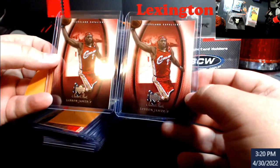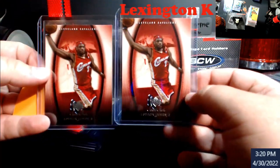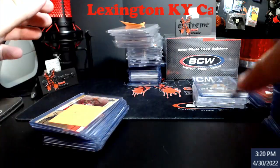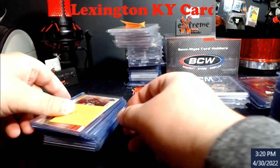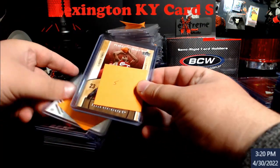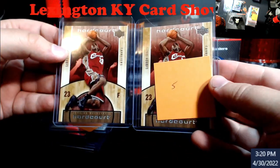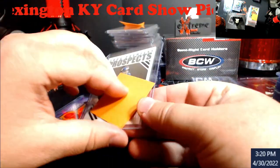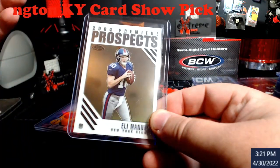Two LeBron James Sweet Shots — pretty cool looking. I actually got two of these; let me show you what they look like. Hard Courts LeBron — that's a nice one. And an Eli Manning Topps Chrome rookie.